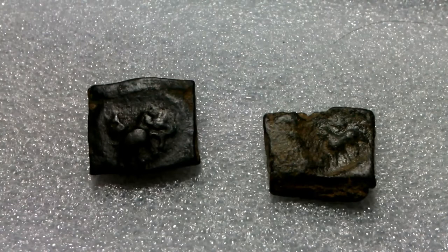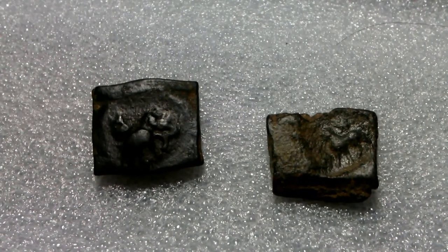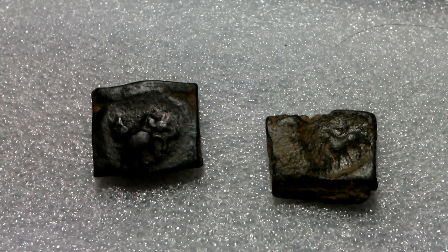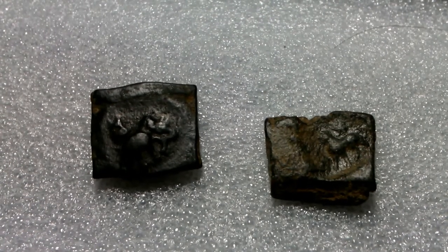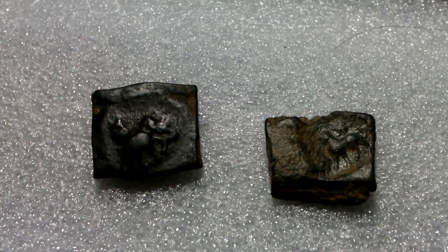Bharata, the brother of Rama, had two sons: Taksha and Puskala. The former founded Takshashila to the east of the Indus, and the latter founded Puskalavati to the west of the Indus, known to Alexander and the Greeks as Pucalates.